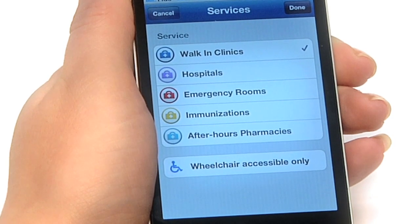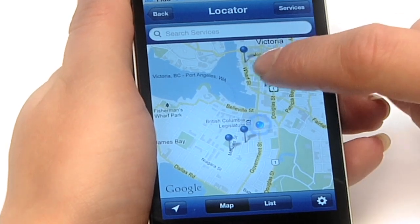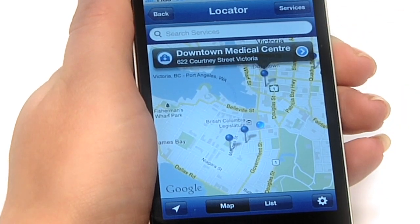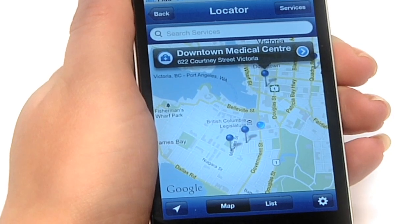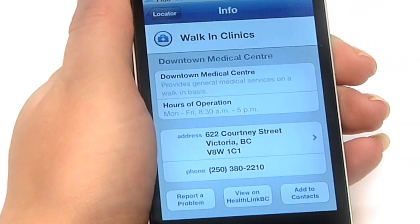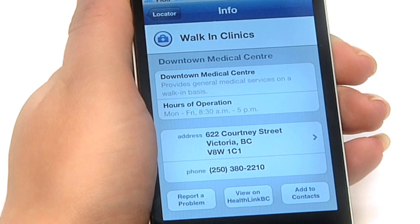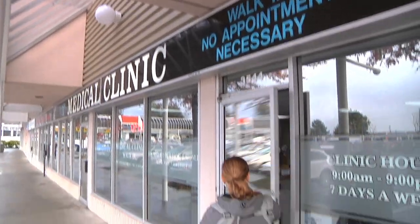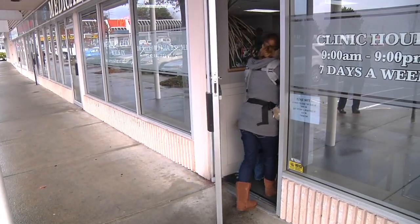We're now going to look for a walk-in clinic. Tapping on the PIN reveals the name and address of the location. You can view all the details of this clinic by tapping on the blue arrow. There's a description of the type of services this clinic provides, as well as the hours of operation, address, and phone number.